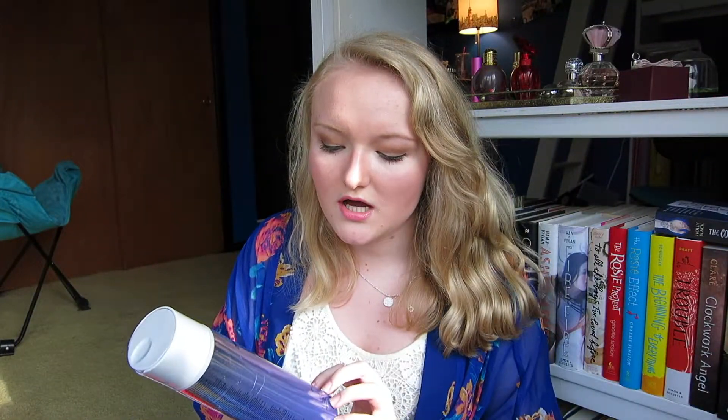Next up, we have my Paul Mitchell Platinum Blonde Shampoo. I love this. I am a natural blonde, but I definitely think this takes out any kind of weird darkness in my hair that I get in the winter. This definitely lightens up my hair so I don't have to get highlights in the winter, and I love that.